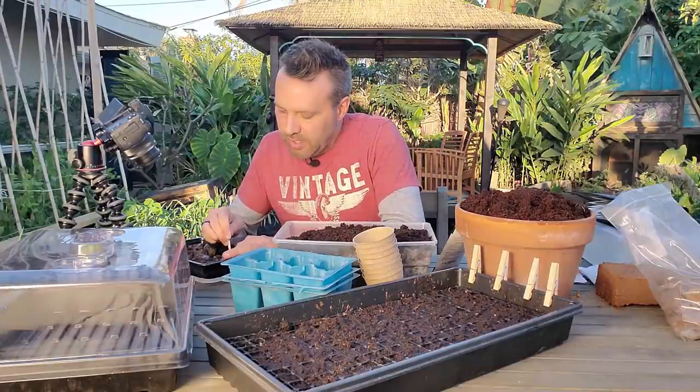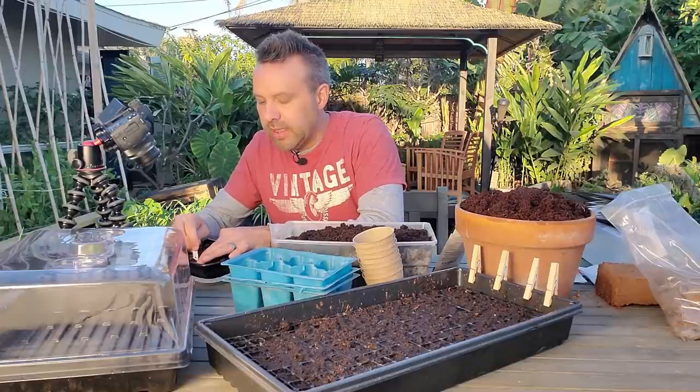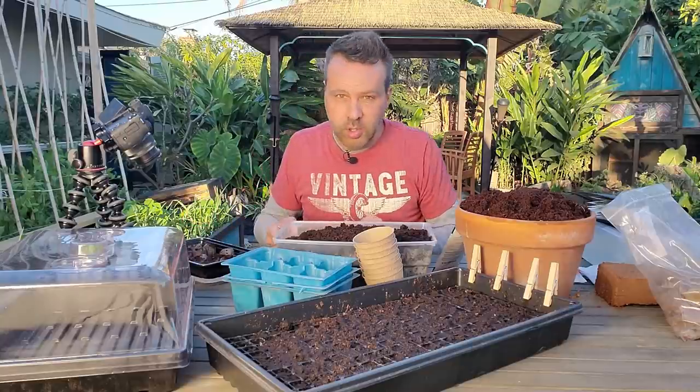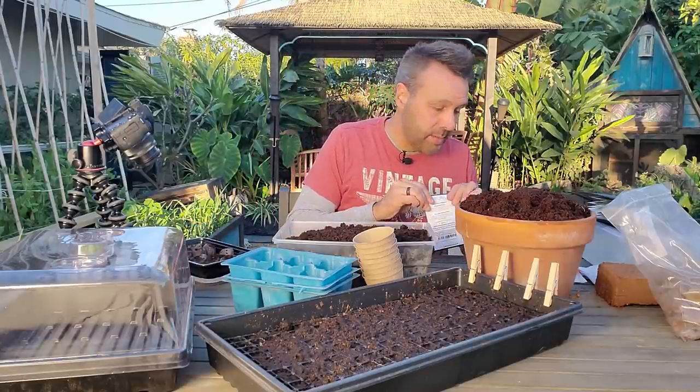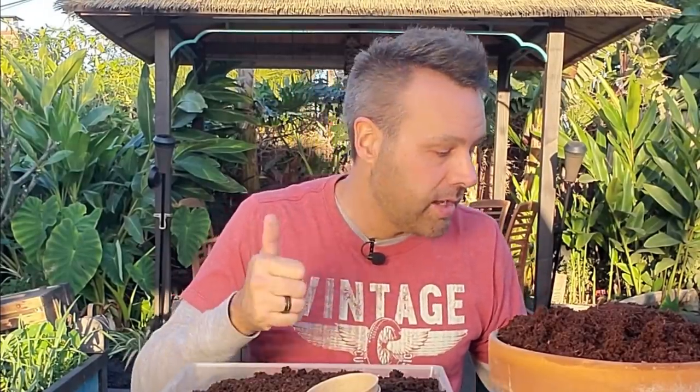I'm going to plant the peppers the same way. Peppers are another one that really likes it hot, so they're always going to do better with a heat mat. In fact, sometimes without a heat mat it's almost hard to get them to germinate — although I know many of you have managed it, and that's totally great.